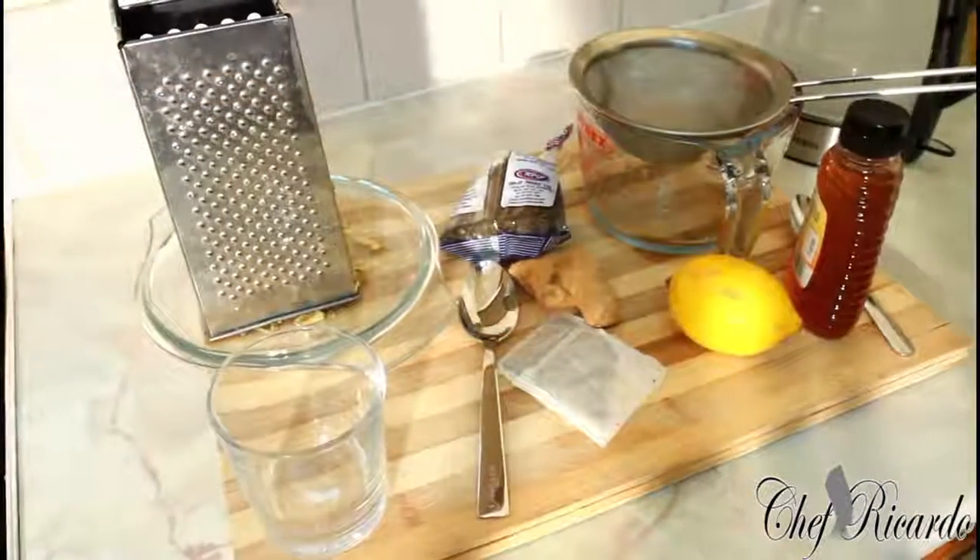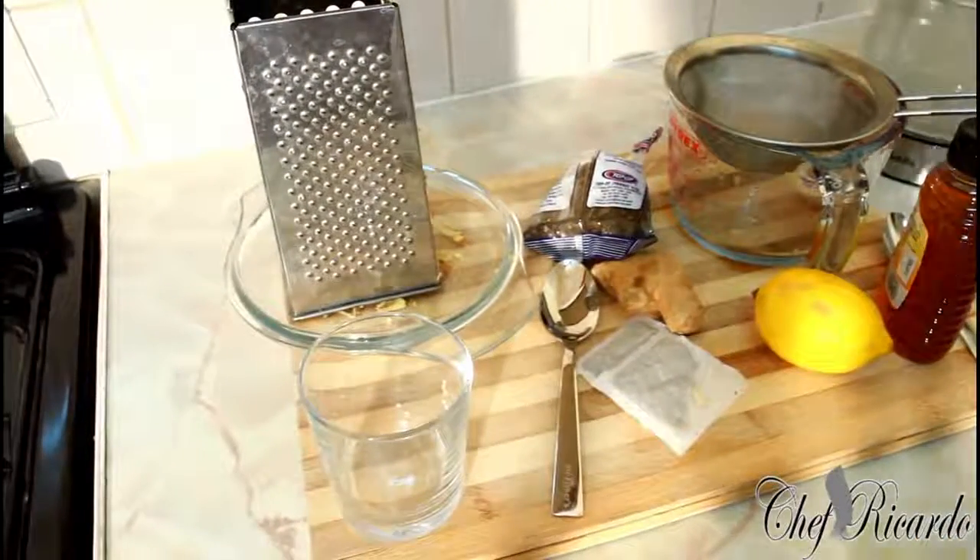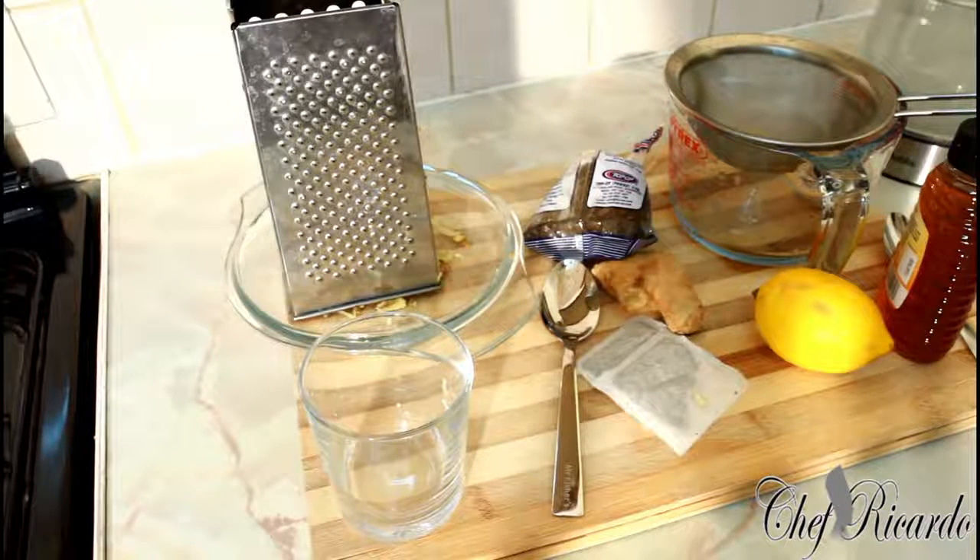Welcome back in the kitchen with Chef Ricardo cooking show. It's amazing to be in the kitchen, giving you a favorite recipe. Today we want to do the inside belly fat drink — you can get rid of belly fat in seven days time. This is an amazing recipe.